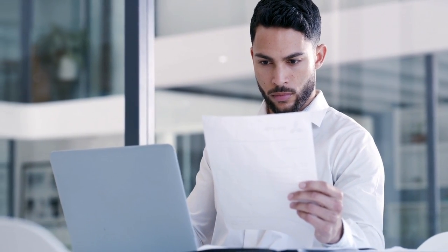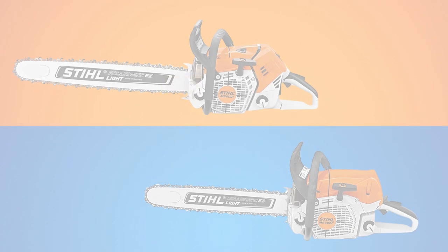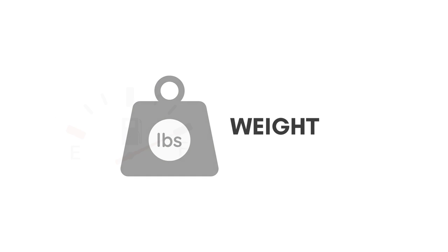Nonetheless, when I started thoroughly comparing these products, I found out that I was greatly mistaken, as they differ dramatically. The main differences between the 500i and 462 chainsaws lie in their power, weight, and fuel capacity.